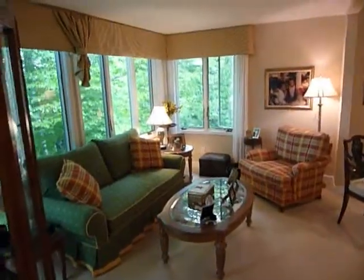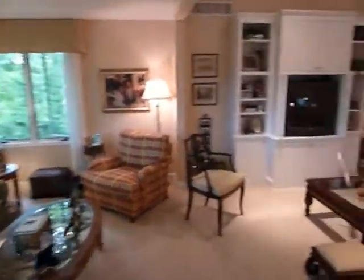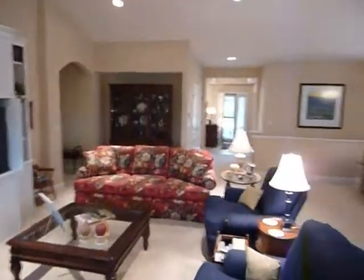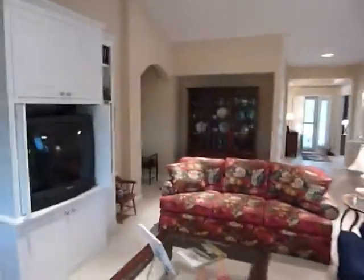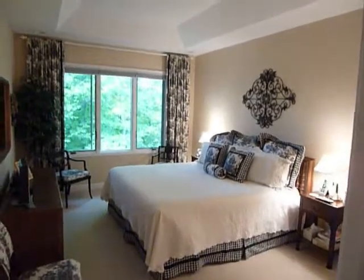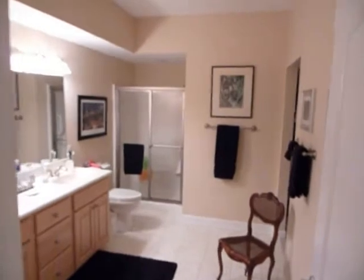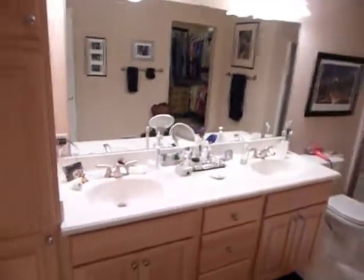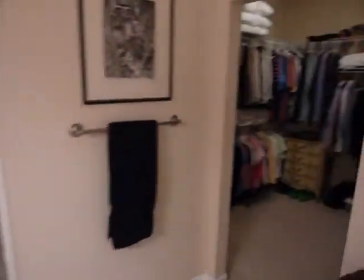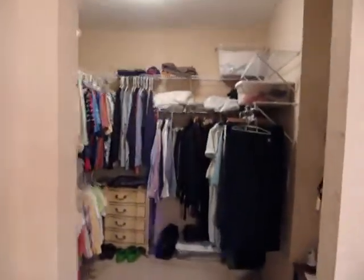The great room features a built-in entertainment center. In addition to this, we have a master suite on the main floor with a full bath with shower, two sinks, hard surface countertops, and a walk-in closet.